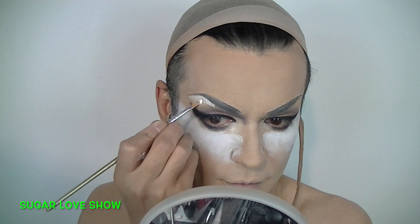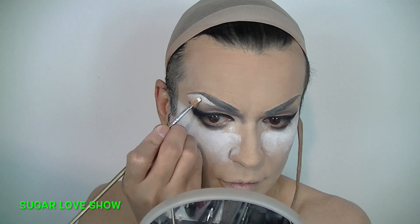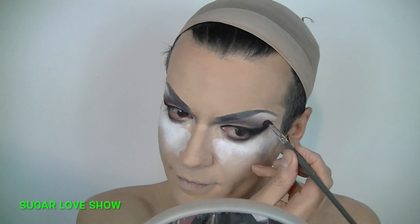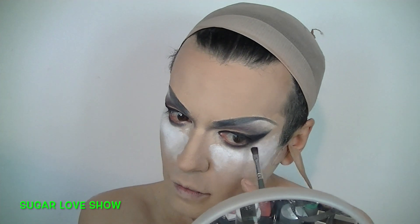Apply creamy eyeshadow under the eyebrows and blend it downwards. Now bring some of the colors from your cut crease upwards and do some blending. Don't worry about details.